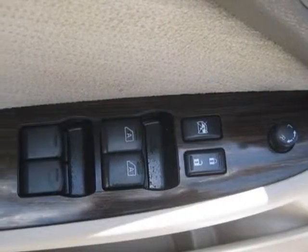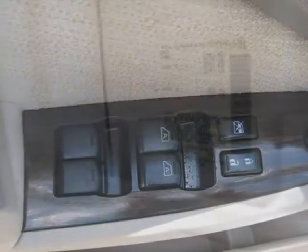auxiliary audio input, sunroof, driver airbag, and 12V power outlet.